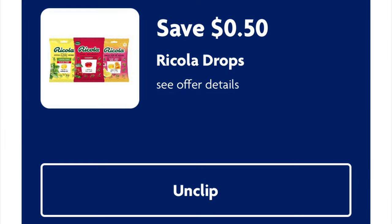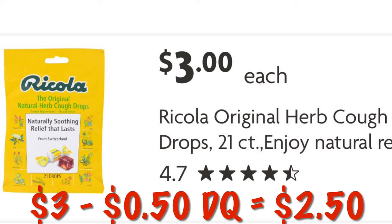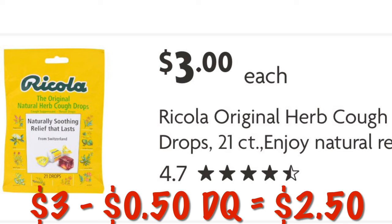We've got 50 cents off Ricola Drops. These are $3.00 each. So after the 50 cent digital, we will pay $2.50.